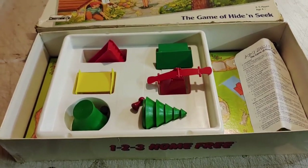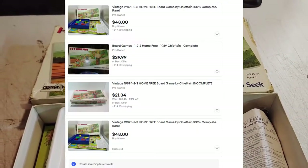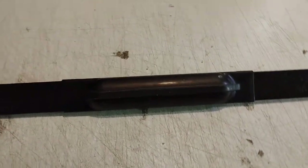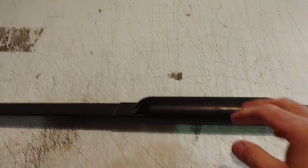One Two Three Home Free game for three bucks by Chieftain — I don't know this game. And I got this Body Blade Classic for $1.99 — you just shake it, supposed to give you a workout. Let's see what it's worth.